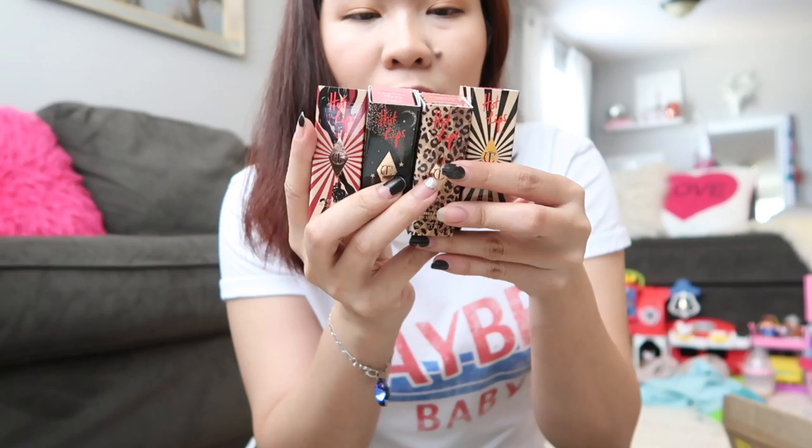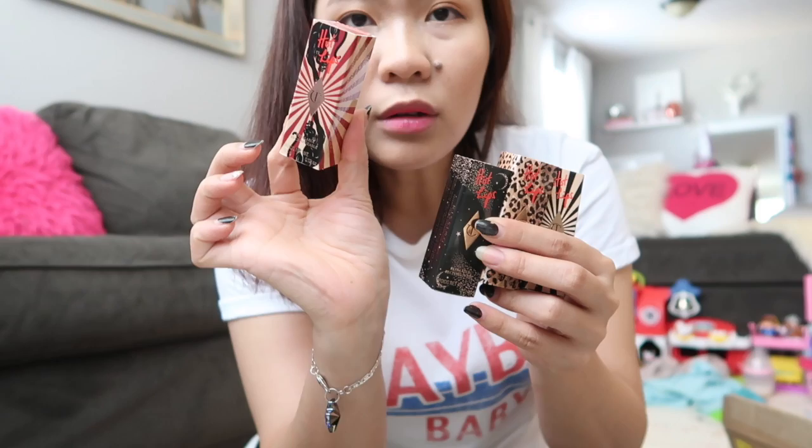I got four lipsticks. Yung shade nito — this is Angel Alessandra, and then ito naman is JK Magic, like parang JK Rowling. I think this was inspired by Hollywood and famous women. And then this one naman is I'm Glowing Jen — Jennifer Aniston. And then this one is Amazing Amal — Amal Clooney.